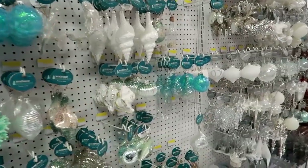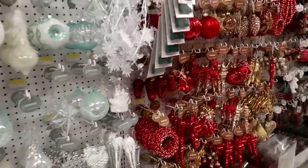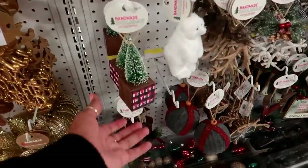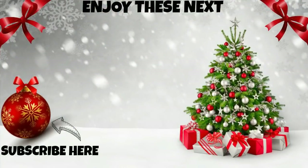Okay you guys, I think that is enough in here. I'm just going down the row with the ornaments. So I hope you enjoyed this walkthrough and I'll talk to you real soon in my next video. Bye everybody.